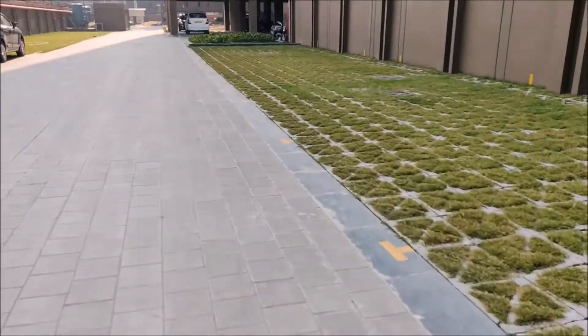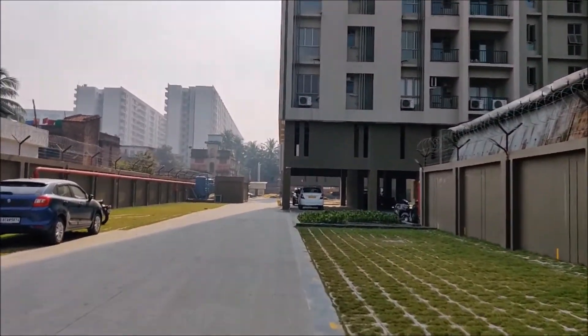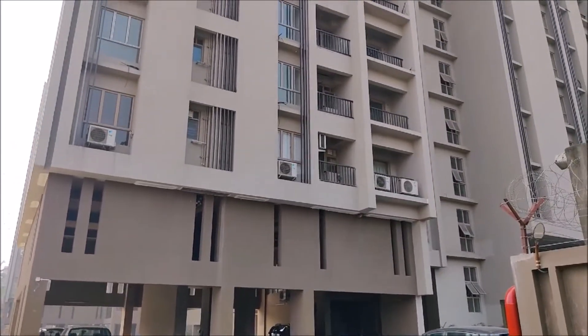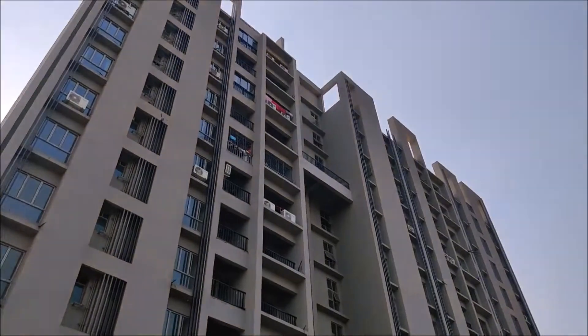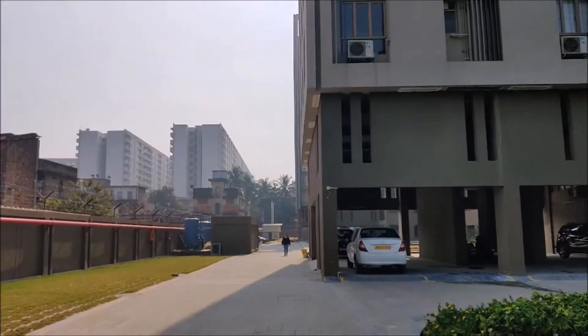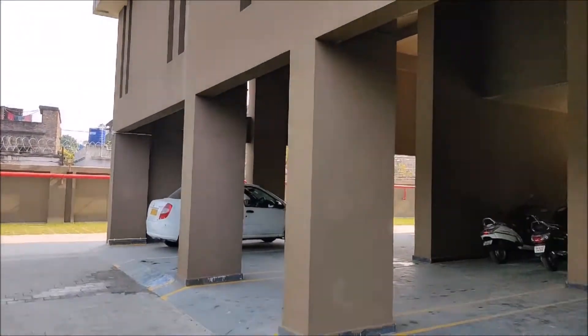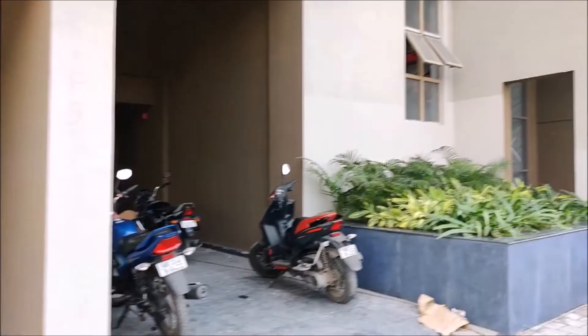This kind of grass concrete pavers parking reduces the carbon footprint of the entire project. It's an 11 storey building with a 3 tower project. Covered parking under the building costs around 6 lakhs for a 4 wheeler parking.